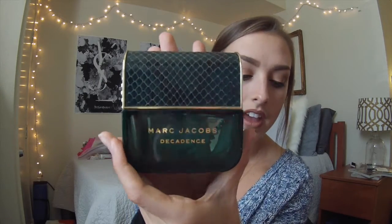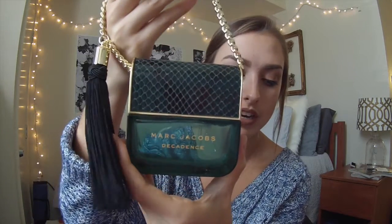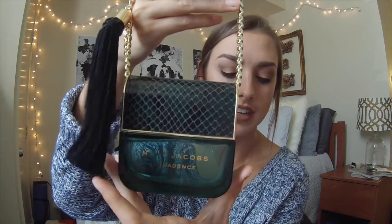The packaging on the Marc Jacobs Decadence is beautiful — it has a little tassel and looks like a tiny purse. The scent is really warm with deep floral notes. I'm not great at describing scents, but it's just really warm smelling. You can look up all the scent notes, but I've really, really been loving this perfume and you should go smell it.